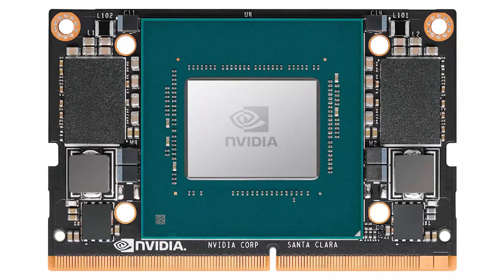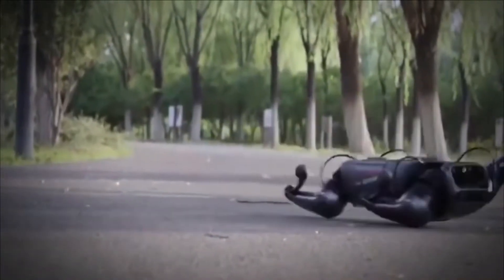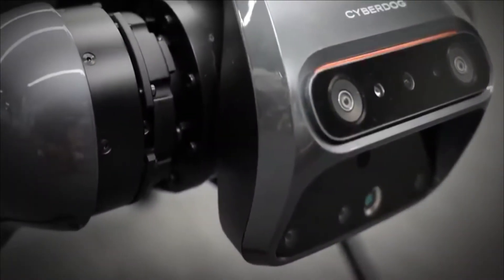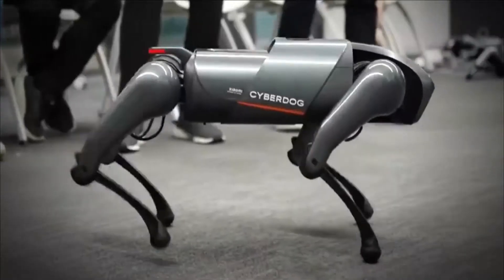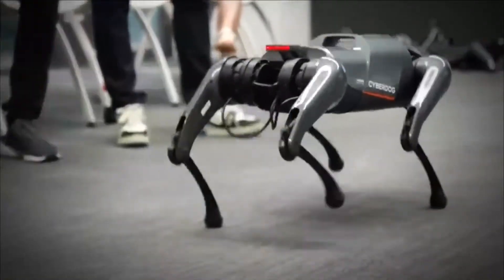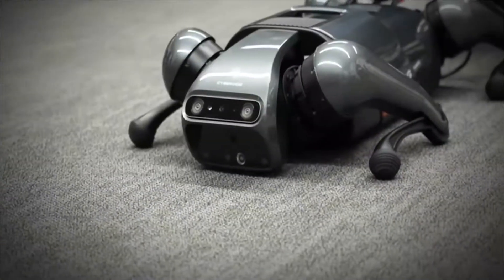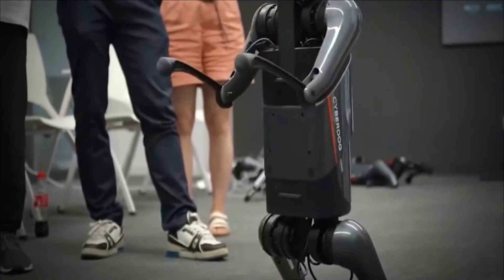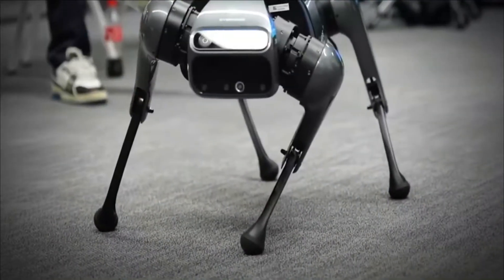This open-source robot has a maximum speed of 3.2 meters per second and 11 built-in sensors. Xiaomi says the first set of Cyber Dogs would only be sold to Xiaomi fans, engineers, and robotic enthusiasts who can help improve its current features. For now, this open-source robot can do backflips, jump, follow its owner around like a loyal pet, or identify its favorite person from a pool of many people.